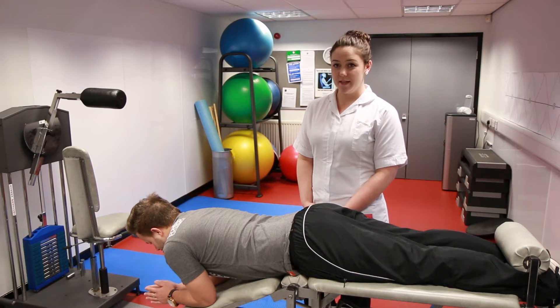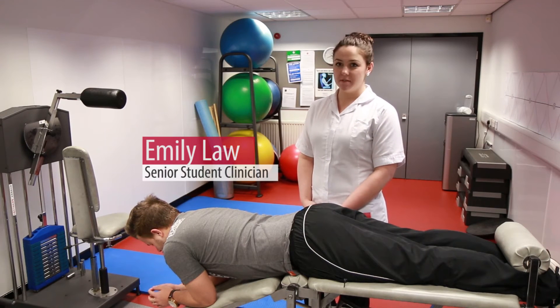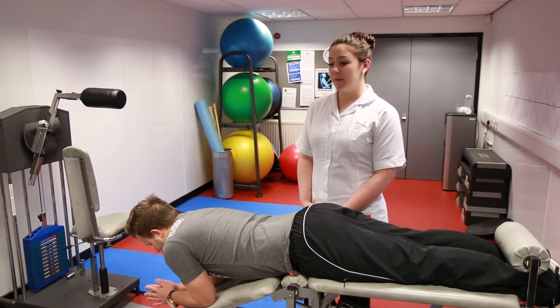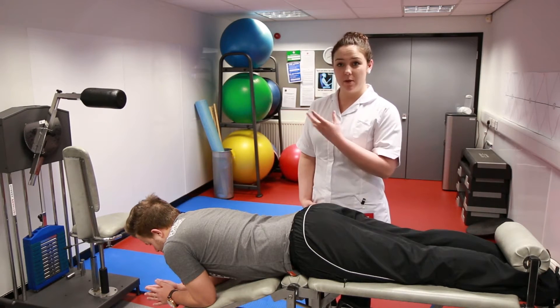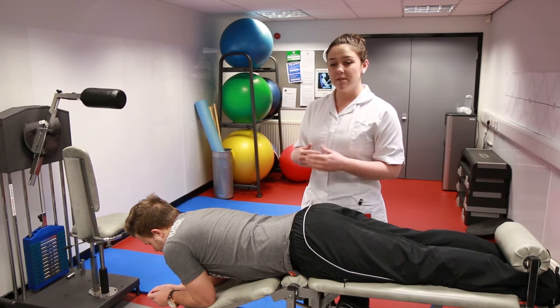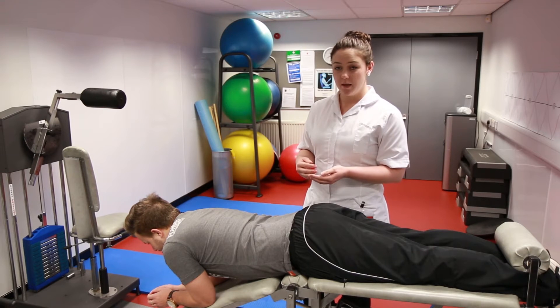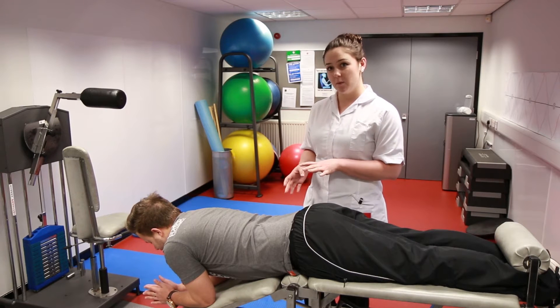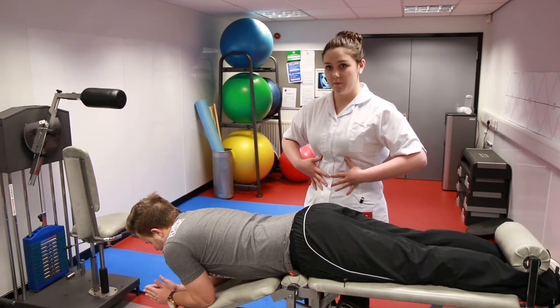As chiropractors, one of the main complaints we see is low back pain. We have all shapes, sizes, and types of people, all ages, coming through the doors with this complaint. They will be treated upstairs in the treatment rooms where we do typical chiropractic adjustments, and then once they're about 60 or 70 percent better, we send them down here to the rehab suite where we work on the core muscles of the body.